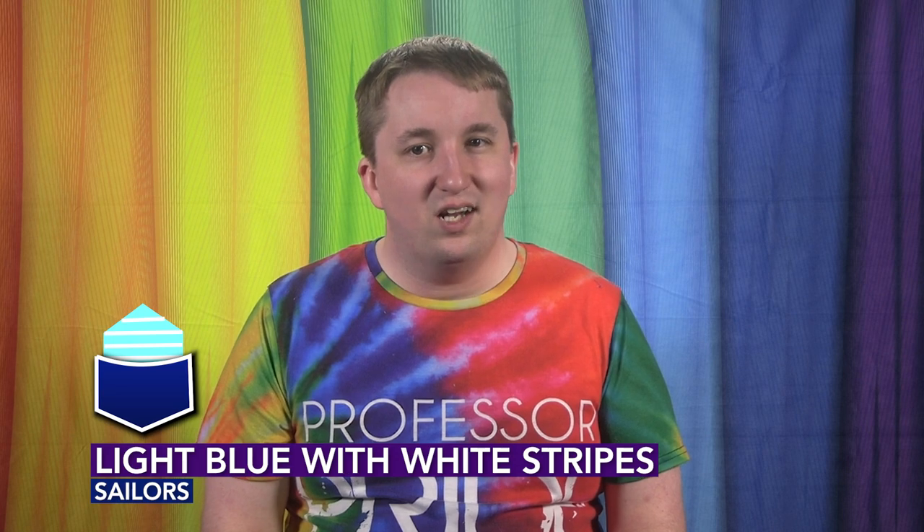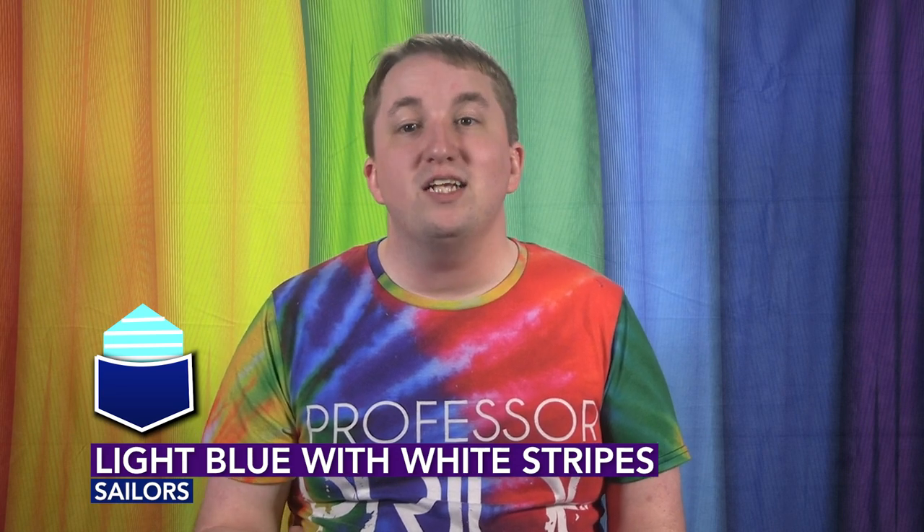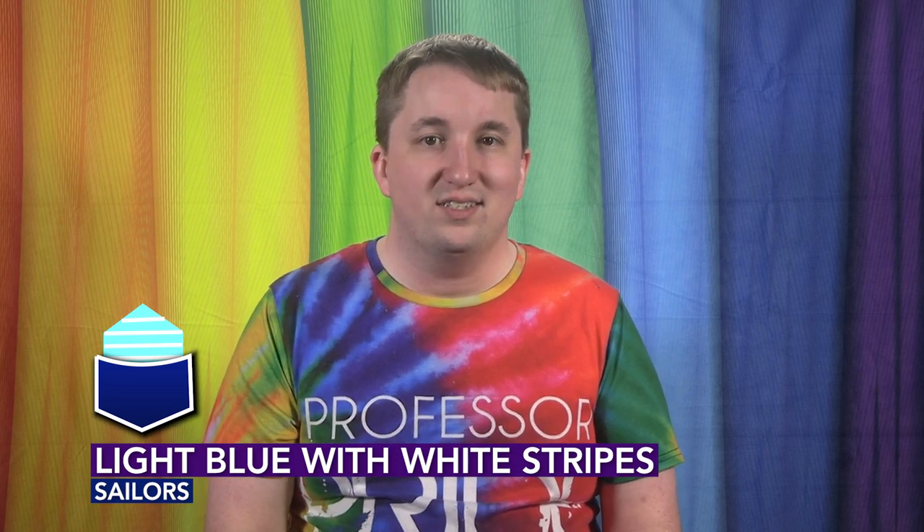Light blue with white stripes: left means you're a sailor, right means you want a sailor as a boyfriend. Teal blue: left means you like to torture your partner's tennis balls, and right means you like them to be tortured.